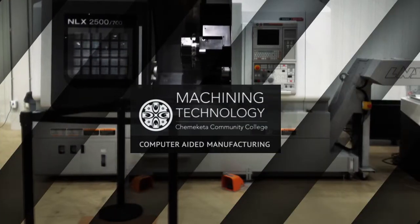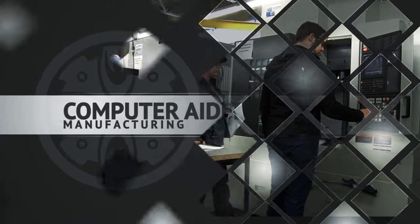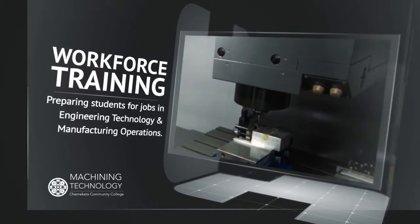The Machining Technology Program at Chemeketa Community College offers training in computer-aided manufacturing. Students receive training in using computers as tools in engineering, drafting, machine tool control inspection, and industrial mechanical design.